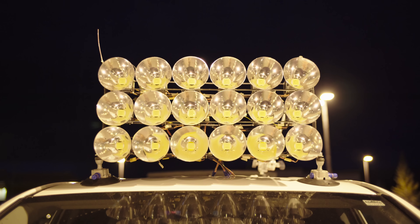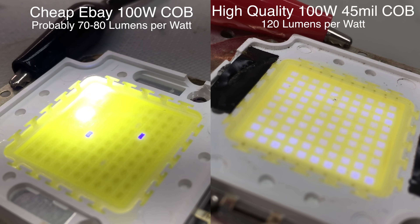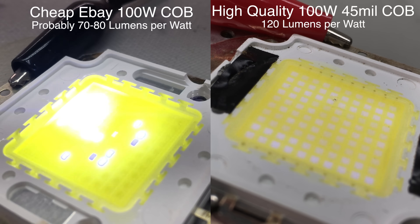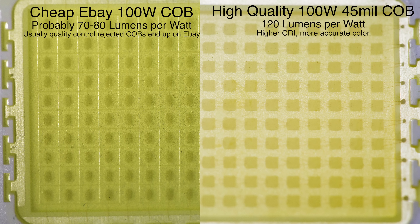A lot of people will think that these are the same LED emitters that you can get on eBay or Amazon for a few bucks, but they're really quite a bit brighter and more efficient. They use 45-mil LED chips. 45-mil refers to the actual size of the individual 1-watt chips that make up the 100-watt emitter array. The cheaper emitters use little tiny chips that can't actually pull the amount of power that they're rated for.